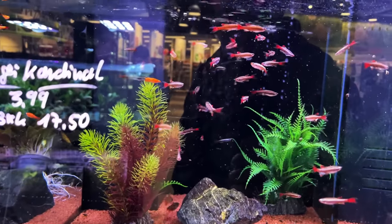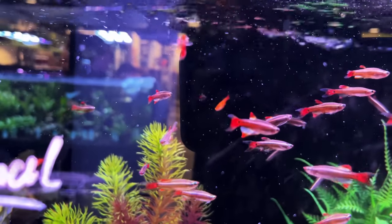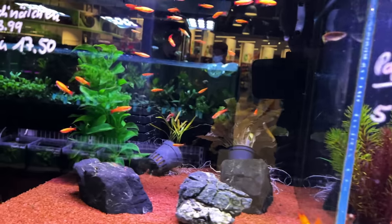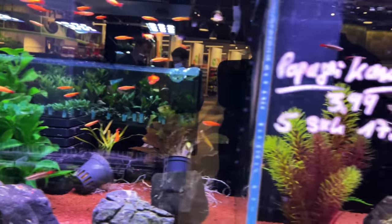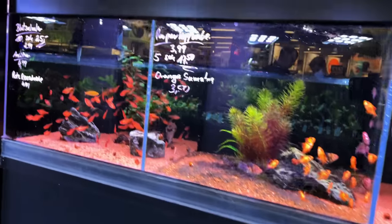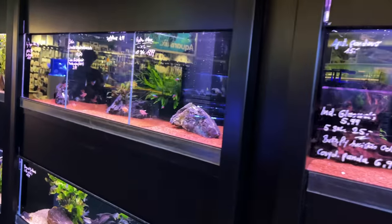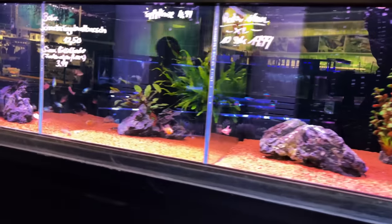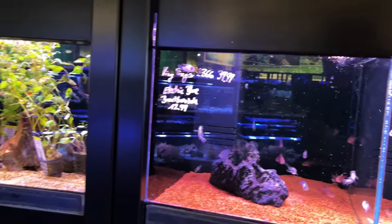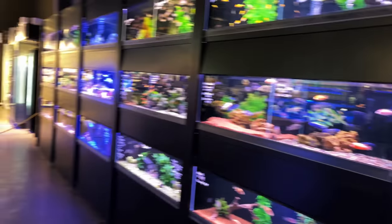Maybe longfin white clouds. That orange white cloud in the back is something I hadn't seen before — maybe you guys know what that is. Maybe it's just a gold that jumped over, but it looks more orange. Lots of barbs, standard clan loaches, cardinals, electric blue caras.